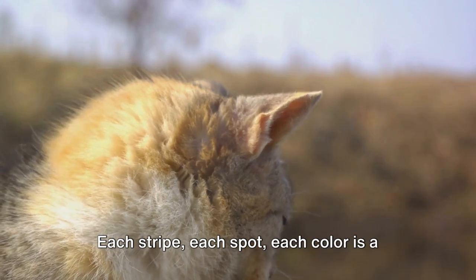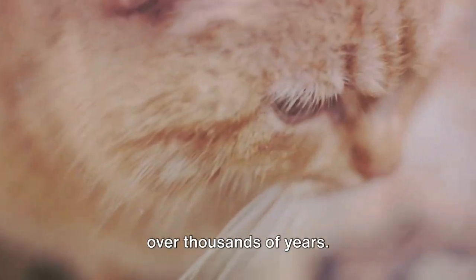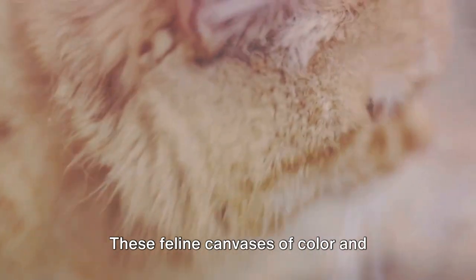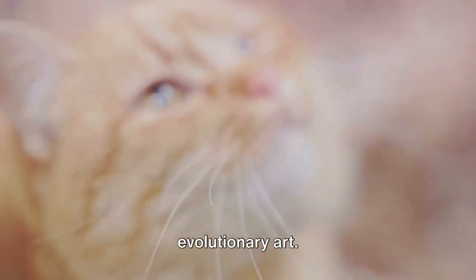Each stripe, each spot, each color is a story of adaptation and survival, woven over thousands of years. Nature, in its infinite wisdom, has tailored each cat to its environment. These feline canvases of color and pattern are more than just pleasing to the eye — they are living, breathing works of evolutionary art.